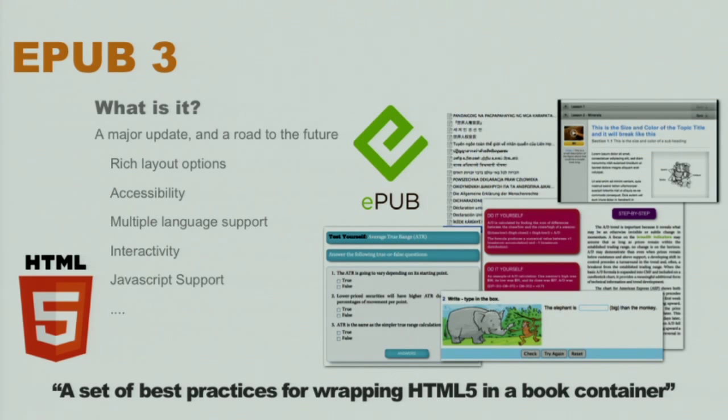It's a huge upgrade from EPUB 2, which had much more limited capabilities and was based on 12-year-old web standards. As of today, EPUB 3 is already supported by Apple iBooks, Kobo, InDesign Creative Suite 6, Google, the Oxygen XML Editor, Airbook, Blue Griffin, Voyager Japan, and many others, including VitalSource from Ingram. This slide isn't mine — it's VitalSource's — and before I get into Readium, I want to show you just a little bit about what they're doing with EPUB 3.